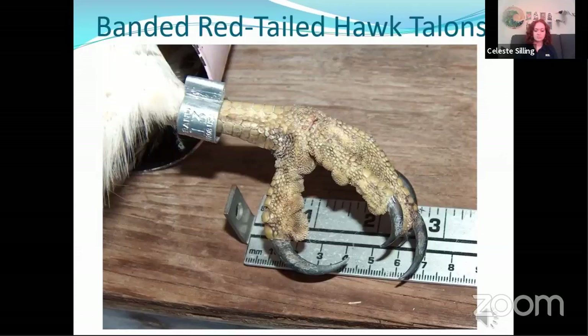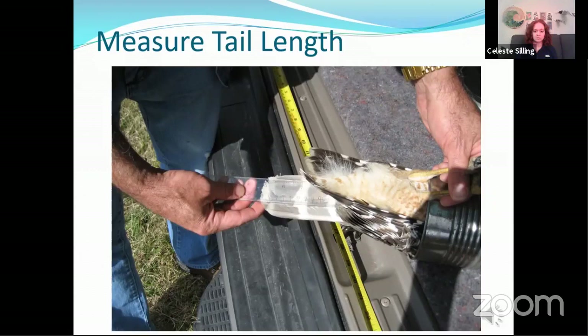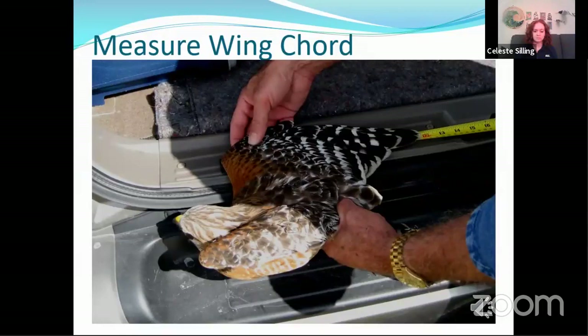Once the band is on the bird, we take various measurements including weight. We place the bird in the box briefly on a scale long enough to obtain the weight. Other measurements we take include measuring the length of the tail. We also measure the wing cord — this is the distance from the wrist joint to the tip of the longest flight feather without flattening the natural curve of the wing.